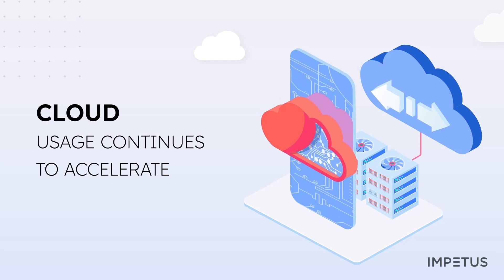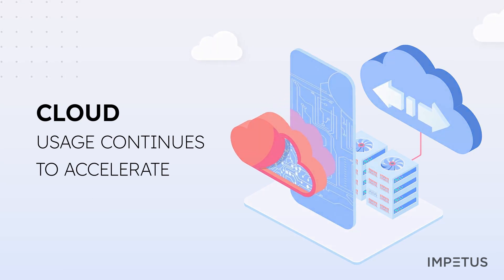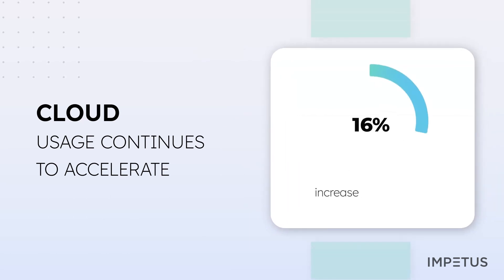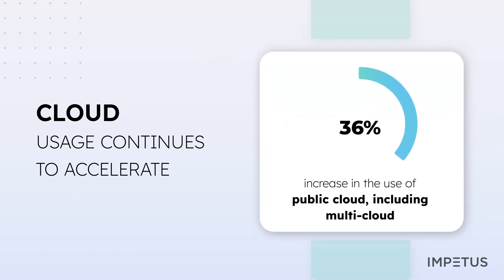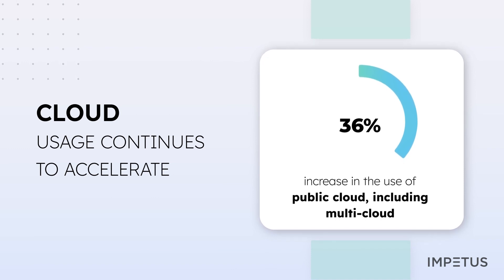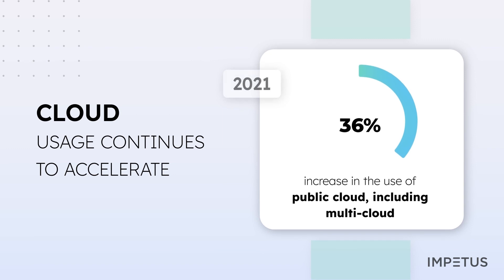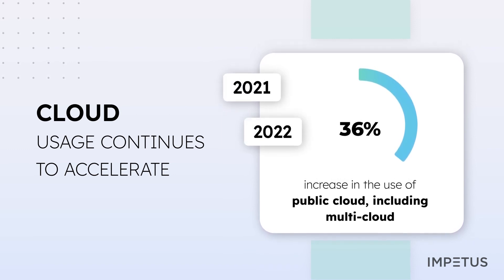The future of every business hinges on the cloud, which has a pervasive and ever-increasing presence across all industries. In fact, the percentage of people reporting the use of public cloud, including multiple clouds, has increased by 36% between 2021 and 2022.